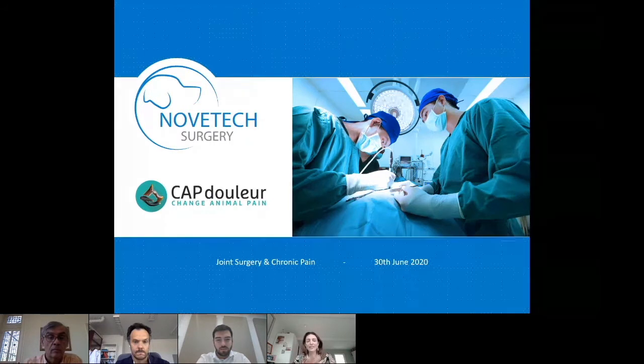The lecture will last approximately 40 to 45 minutes to save time for questions at the end. If you have questions arising during the lecture, please use the chat and we will answer as many as we can at the end of the session. I'm now handing over to Victor Robalot from Novetech Surgery, our partner, who will introduce the session. Enjoy the meeting.